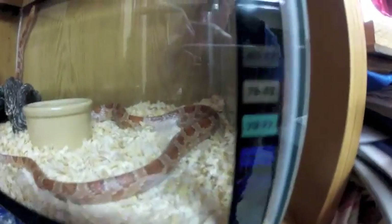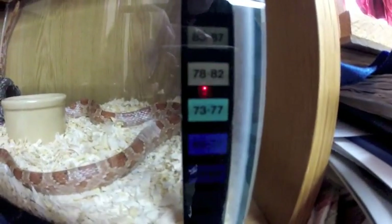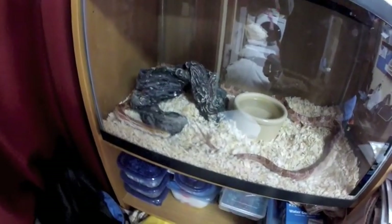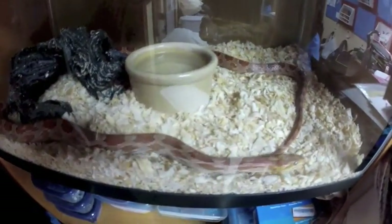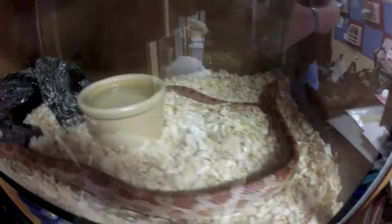Under here there's an under-tank heater, and that has been working for 20 years. It keeps the cage right about 78 to 80 degrees. He eats frozen thawed mice and he's never refused one. He's regurgitated one time in 23 years, and that was when I think we fed him two mice and handled him too quickly afterward. So that's Corny the corn snake.